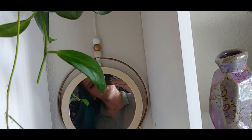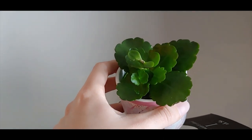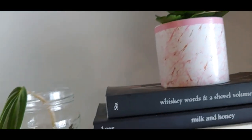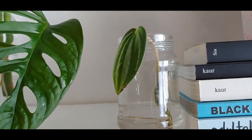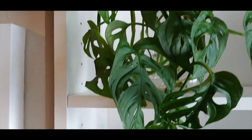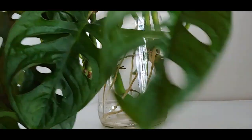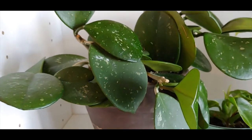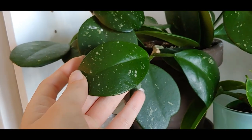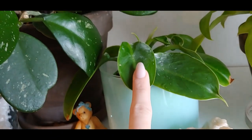Next shelf here — here is a kalanchoe blossfeldiana my friend Kelsey gave me for Valentine's Day. This is a watermelon peperomia — the mini watermelons. And then here are some cuttings from my monstera adansonii, the round form, with those roots in there, so nice. Right here is my Hoya albovata going through a growth spurt — really happy about that.